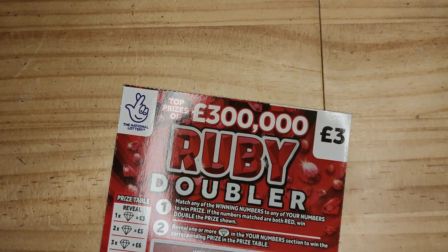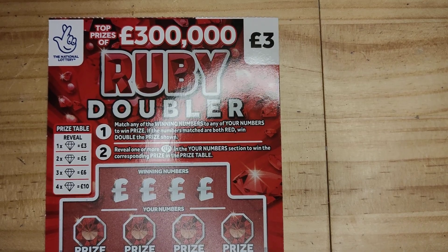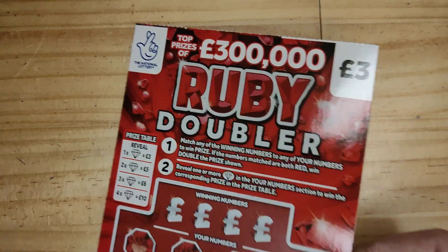Hi guys, 121scratch here with a brand new video. This is Scratch Card Wednesday 21. Today guys we've got £18 in play, we've got 6 of the Ruby Doubler, so let's see if we can get back. £18 in play, let's see what we can do.